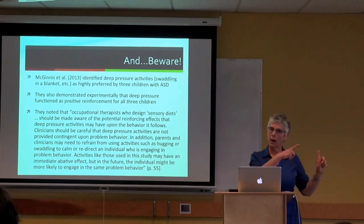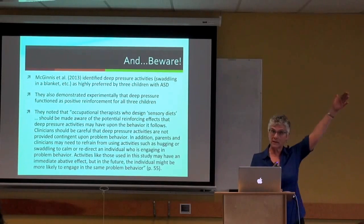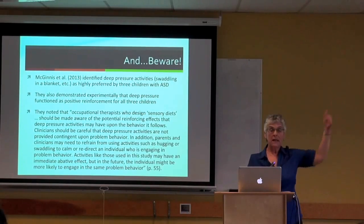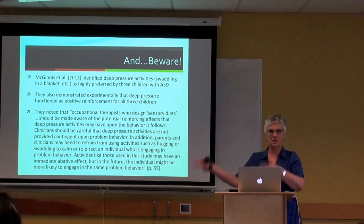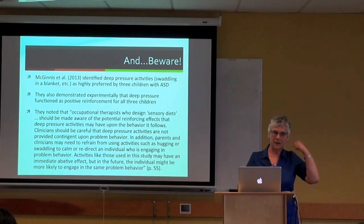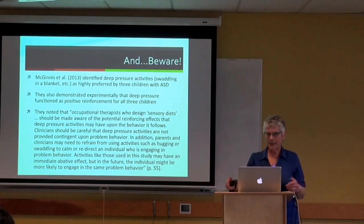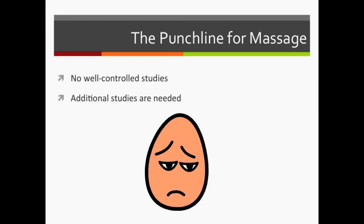This connects back to the earlier sensory integration therapy study where SIT was provided contingent on self-injurious behavior—it calmed him down, but also increased the frequency of self-injury as a way to access SIT. Timing is a big issue. Right now there are no well-controlled studies around massage or touch therapy sufficient to recommend it as a treatment for autism.